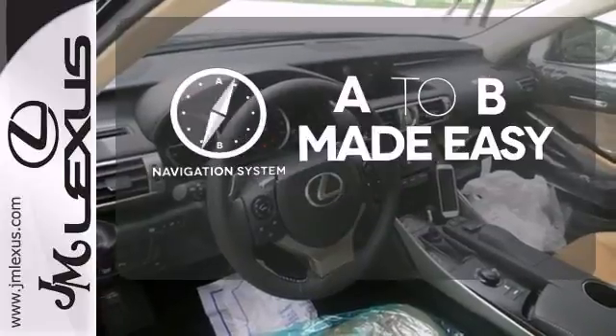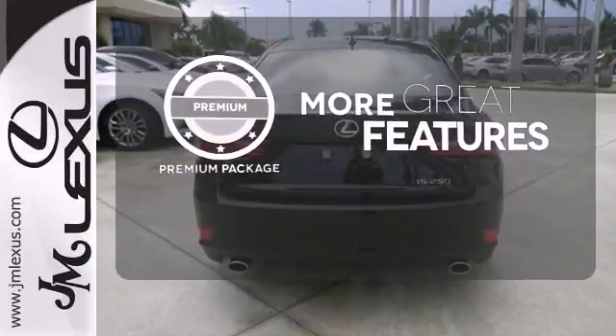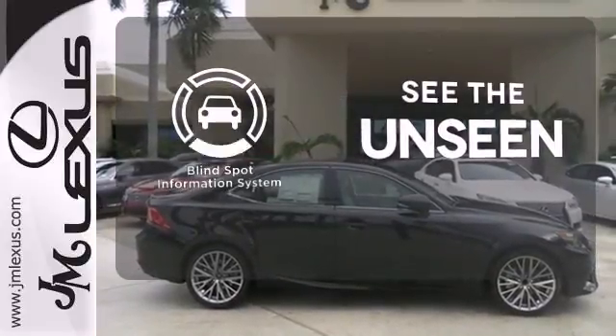Never feel lost again with the navigation system. The premium package gives this vehicle an extra touch of class and luxury. Negotiating traffic has never been easier thanks to the blind spot indicator.